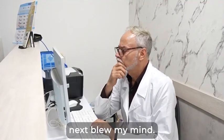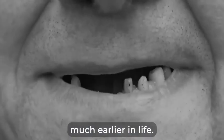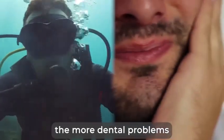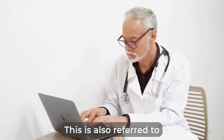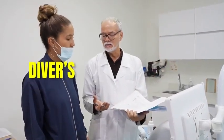What I discovered next blew my mind. You see, divers deal with more dental issues and lose their teeth much earlier in life. In fact, the more time they spend underwater, the more dental problems they face, no matter the initial state of their dental health. This is also referred to in the scientific and medical community as diver's mouth syndrome.